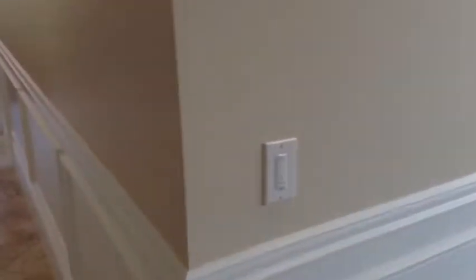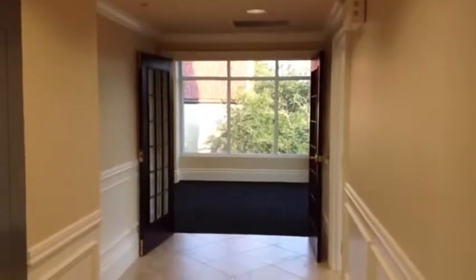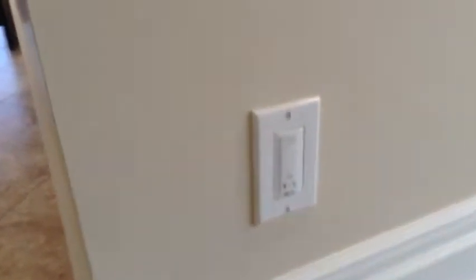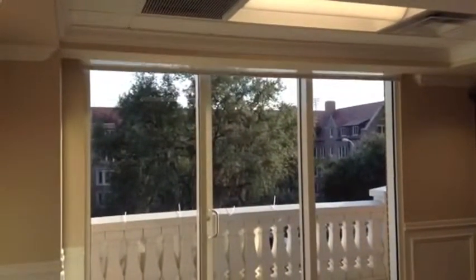We're working with Hunter Contract Shades, specifically RB500. We've outfitted each of the three rooms with a 5-channel wall switch in which we have single channel operation as well as an all. So that is this single room as you see it coming down.